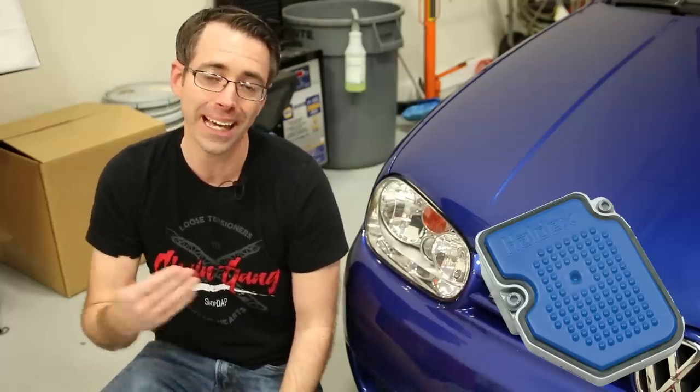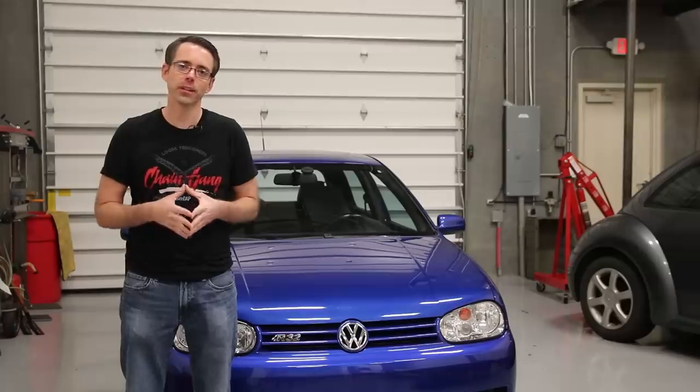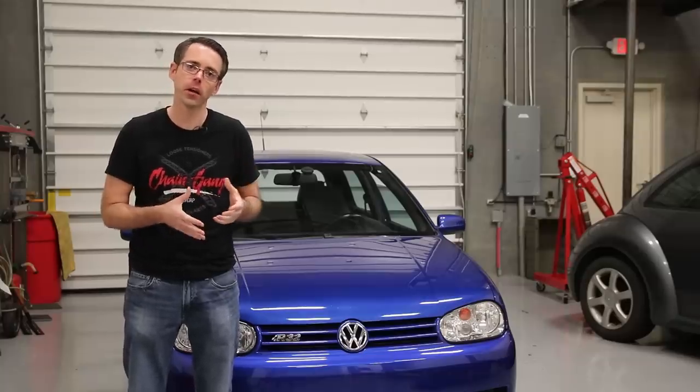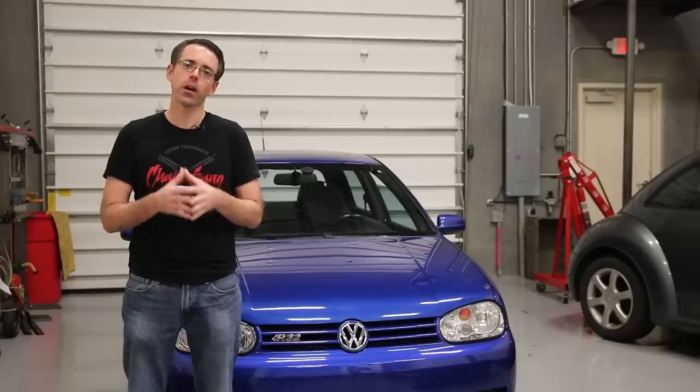Both the Gen 1 and Gen 2 vehicles have upgradeable Haldex systems by upgrading the control module to improve performance, and both require servicing with a serviceable filter replaced during that service. Generation 3 of Haldex was not found in any VW or Audi models — it was found in the Land Rover Freelander and a variety of Volvo models.